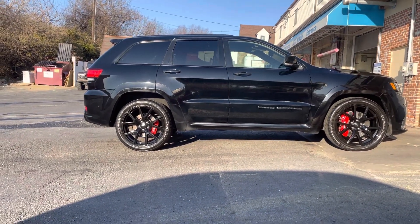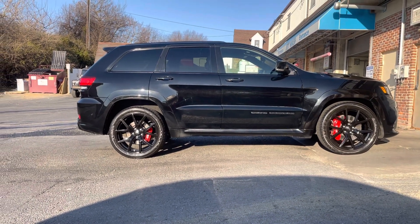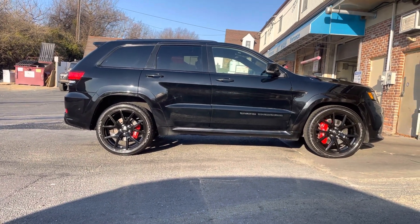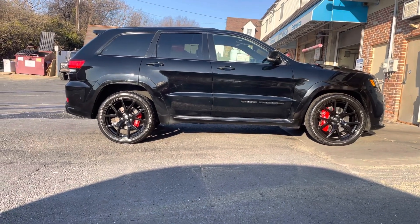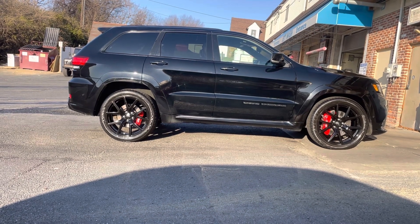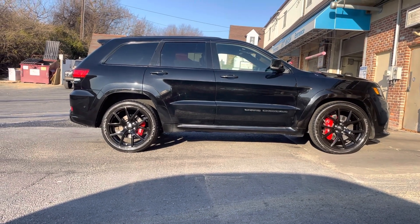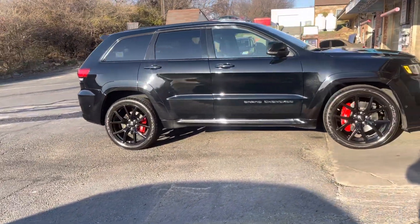Today we have a 2021 Jeep Grand Cherokee SRT. This one comes with 22-inch wheels from the factory with red calipers, so it looks pretty sharp. It also has a 6.1-liter V8 at 475 horsepower. Brand new, this vehicle goes for around $80,000. Just to give you a quick overview of the outside.